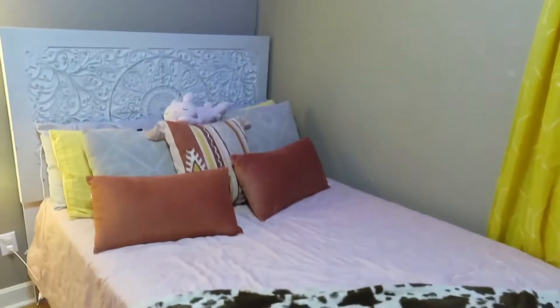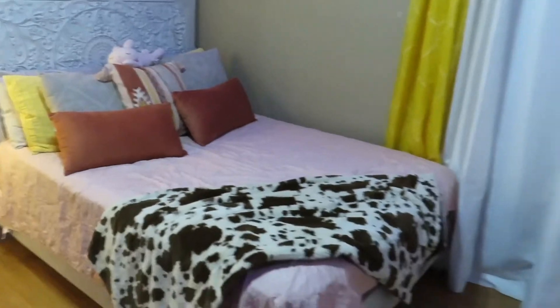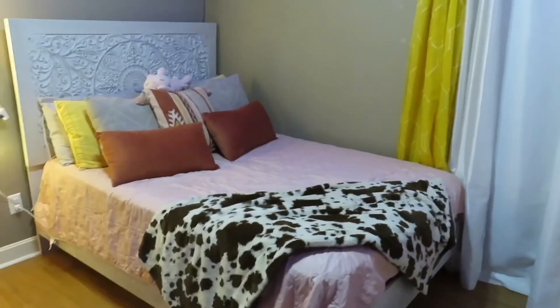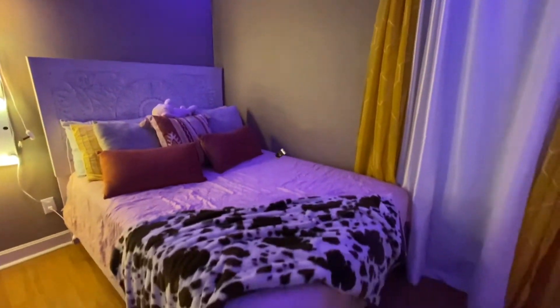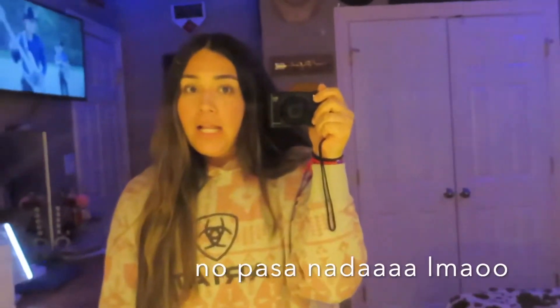I'll try to change the color so you guys can see a little bit better — this is what it looks like on the brighter, more daylight setting. And this is my mirror — my dad made it. It pulls out. It's a little dirty, so don't mind that. A lot of people ask about my mirror. My dad made it and it's just white with the frame — very simple, very basic.